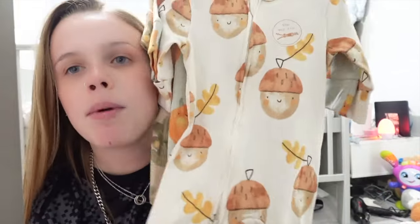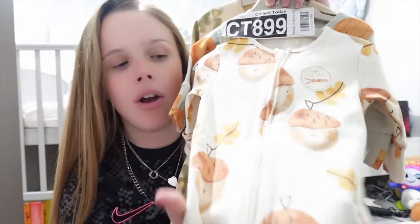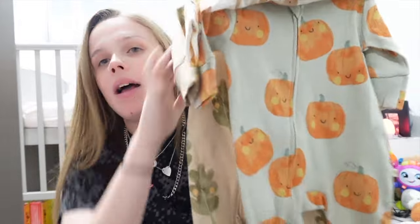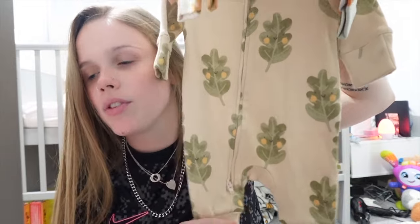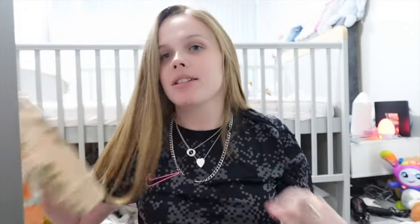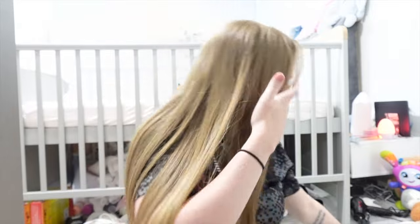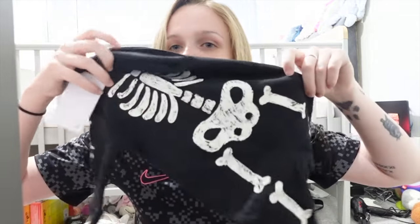We also got this little set in up to one month — it's got the little acorn design, this one's a zip (if you know, you know), this has got little pumpkins on it, and this has got little leaves. The bibs are basically the same design as the bibs we got earlier — I've only just realized they're matching, so they can wear the matching bib. We got two of everything because there are two little babies!